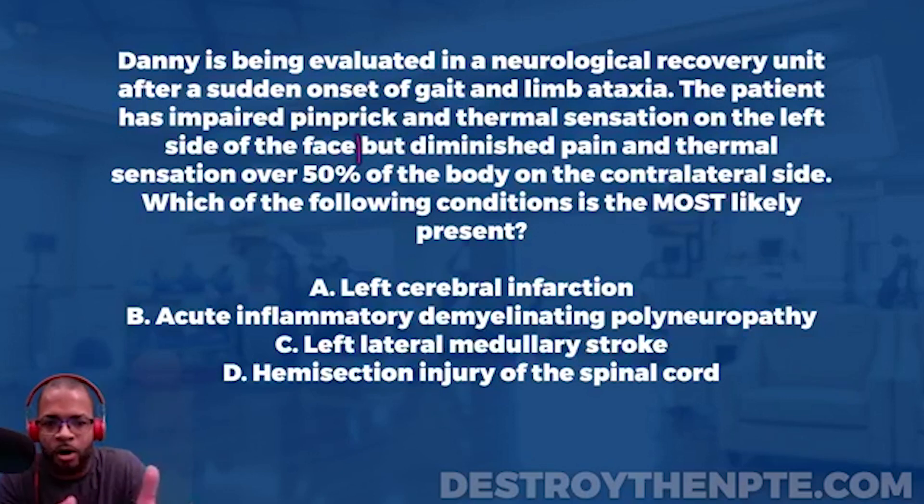Pinprick in a neurological exam tests for pain sensation. So the patient has impaired pain and temperature on the left side of the face. Additionally, there is diminished pain and thermal sensation over 50% of the body on the contralateral side. Think about what pathologies could cause ipsilateral facial loss with contralateral body loss.